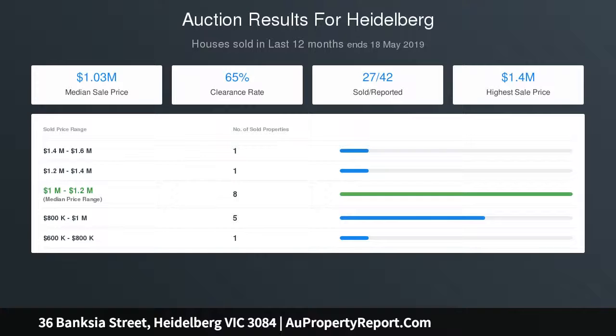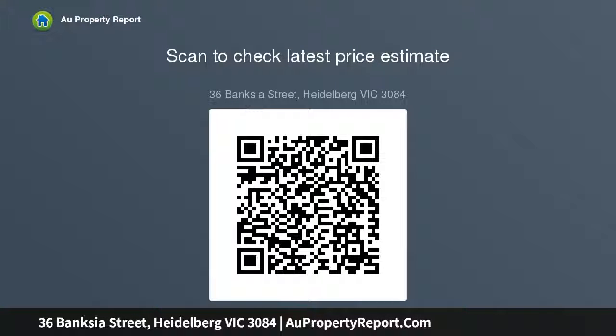Double garage, alarm, off-street parking, and direct access to Heidelberg's restaurant and hospital precinct. Walk to Heidelberg station, schools, and Yarra Parklands.